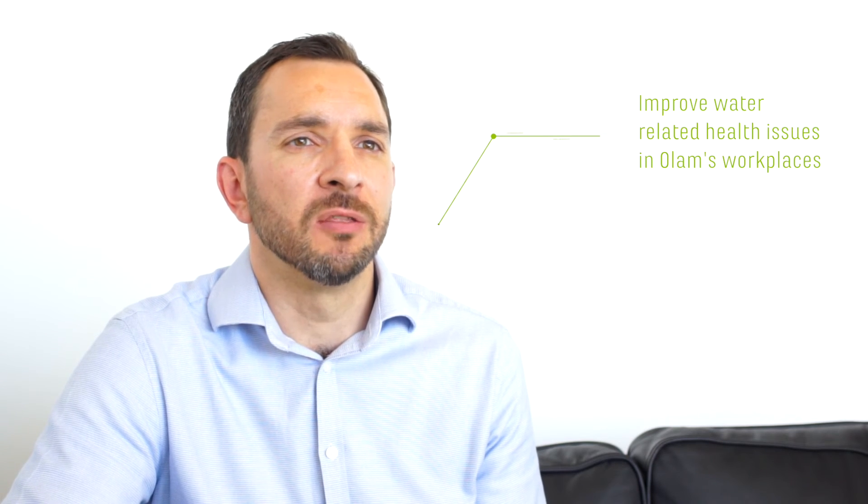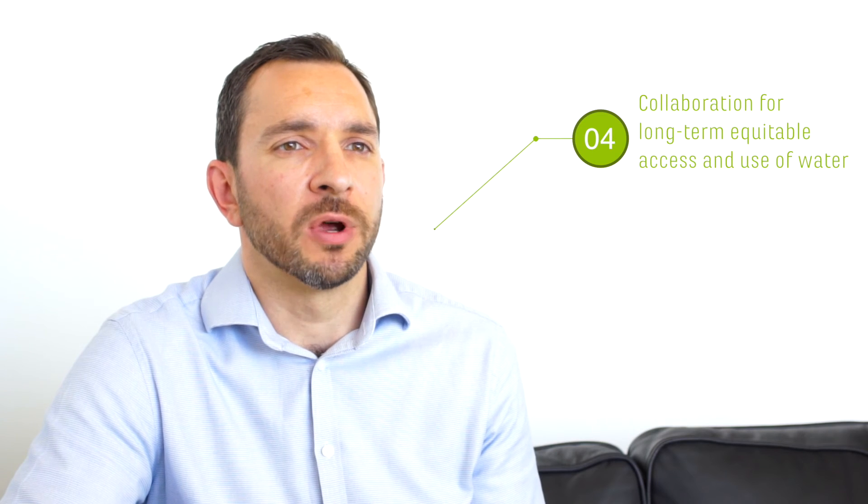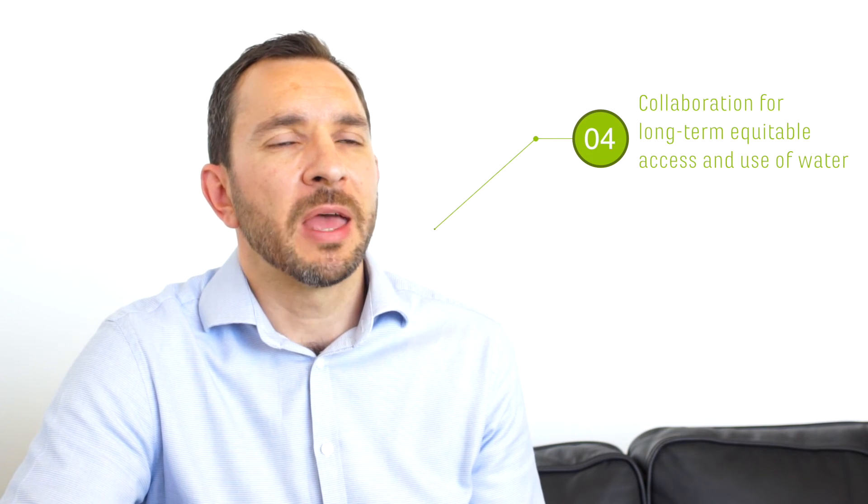In the communities in which we work, we have an Olam standard that's been implemented across the business to focus on water access, sanitation, and hygiene. Our fourth step is about how to collaborate for long-term equitable access and use of water.